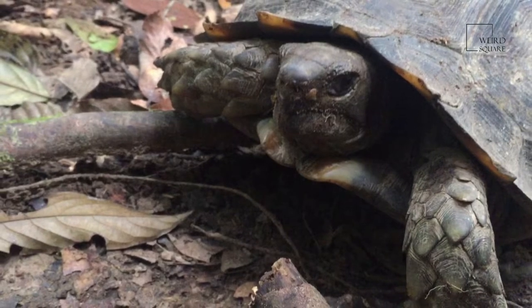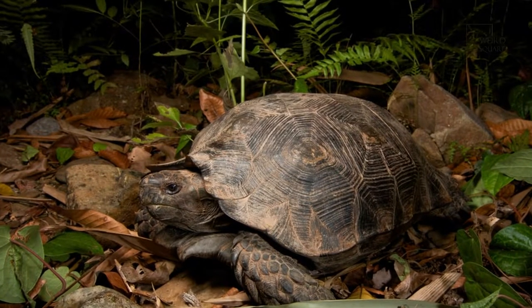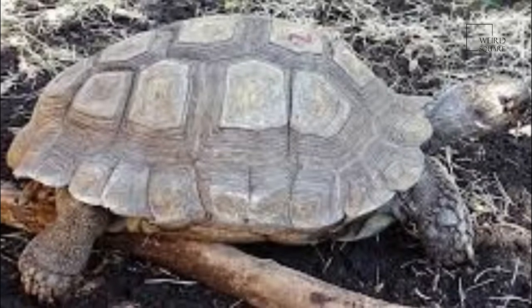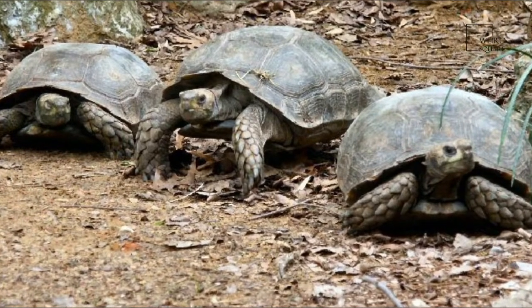They like to sunbathe. Like all reptiles, tortoises are cold-blooded. They are also diurnal, which means that they're predominantly active during the day, so they draw from the environment to get warm, often sunbathing to get the same result. Their flat, round feet are also good at drawing up heat from the ground.